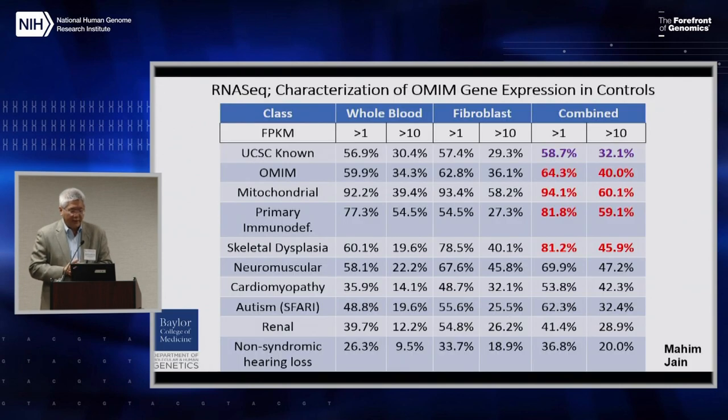I've been very excited about moving transcriptomics into the clinical arena, and increasingly so has the UDN. This analysis was done by Mahim Jain, now faculty at Hopkins but previously a fellow in my lab, on our UDN dataset. The take-home message is that when you systematically do whole blood and fibroblast-based RNA sequencing in patients, a significant number of genes are expressed based on different thresholds of FPKM.